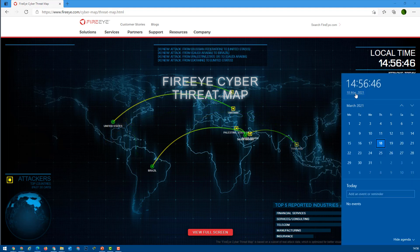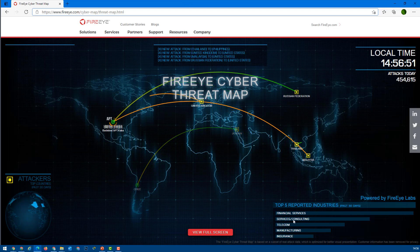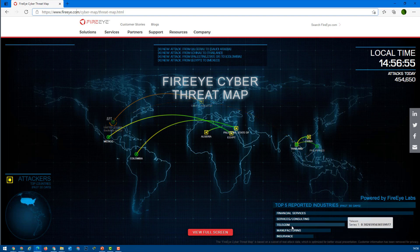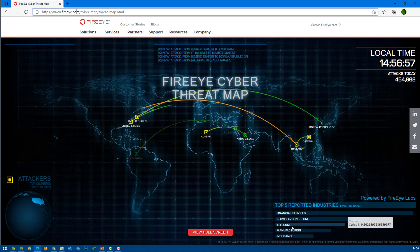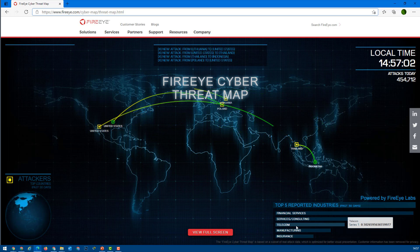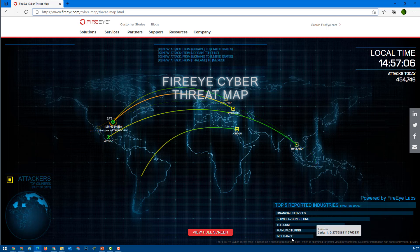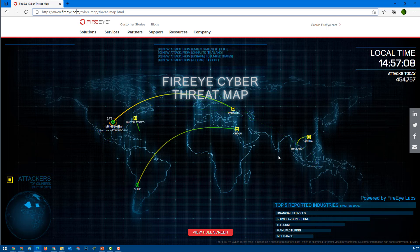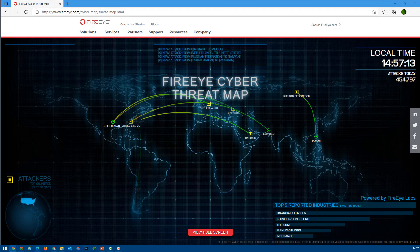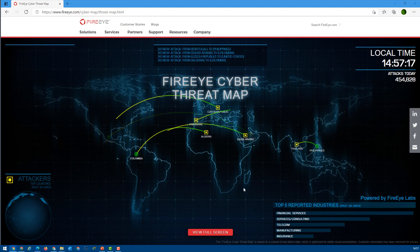As of May 18th, 2021, the top attacked industry is financial services. The second is services and consulting because there is huge revenue there. Third is information technology and telecommunications, such as MTN and Vodafone. Manufacturing and insurance follow after that. I would recommend every network engineer and IT professional keep track of this one.